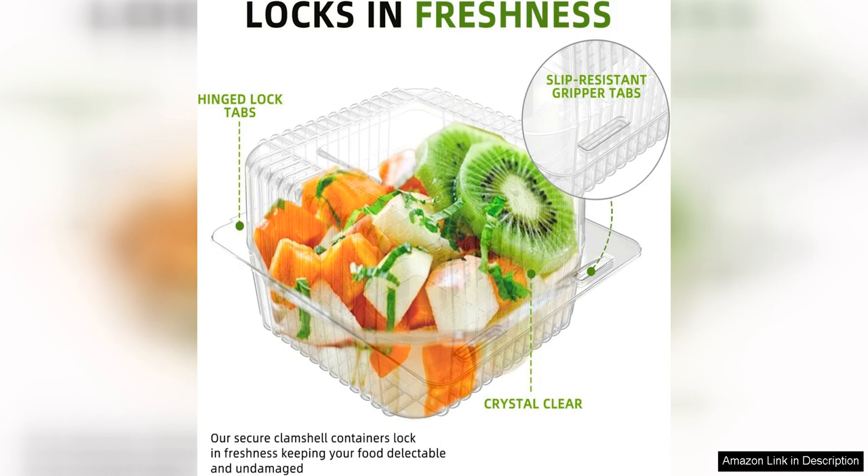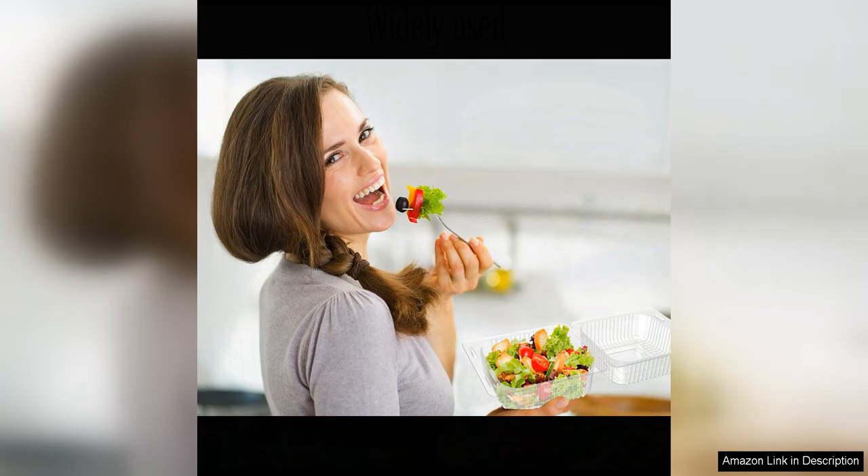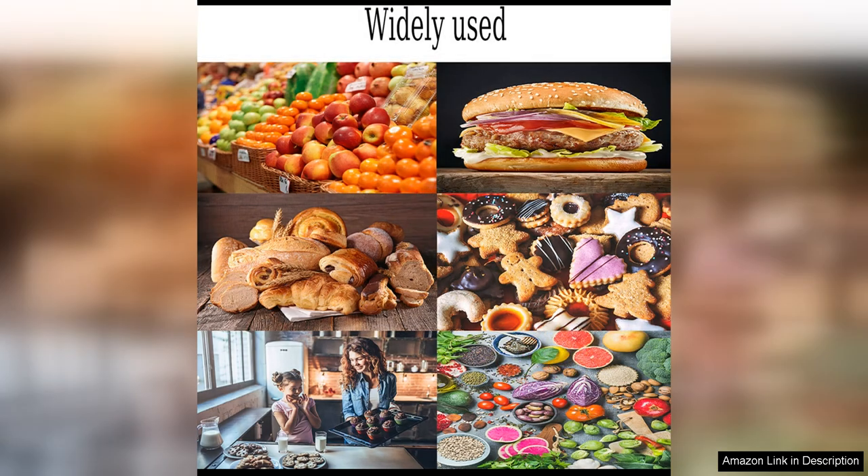The stackable design is especially useful for meal prepping, as you can prepare multiple meals in advance and stack them neatly in the fridge for easy access throughout the week. Overall, the Axe Sickle 5x5-Inch Clear Plastic Hinged Take-Out Containers are a practical and affordable option for anyone looking to streamline their food storage and meal prep routine. Their durable construction, convenient hinge design, and versatile size make them a must-have for busy individuals and families who are constantly on the go.